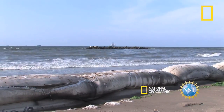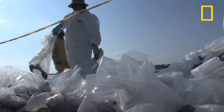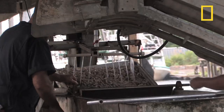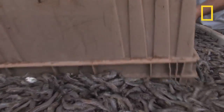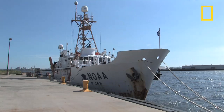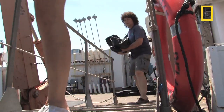Along the Gulf Coast of the United States, federal and state authorities are helping the region recover from one of the largest oil spills in the planet's history. An important part of that effort, both environmentally and economically, is ensuring that the seafood harvested from the Gulf of Mexico is safe to eat. The National Oceanic and Atmospheric Administration, or NOAA, along with the FDA and EPA, is overseeing the safety checks.